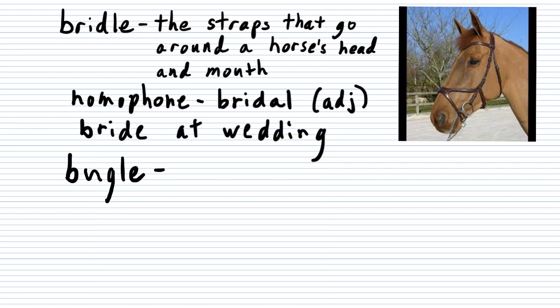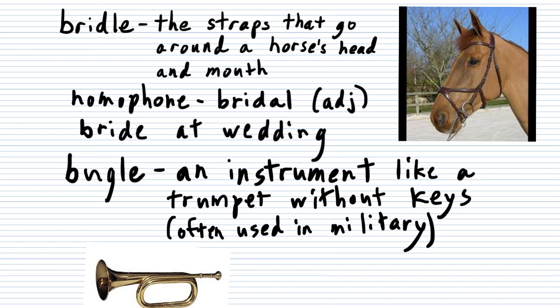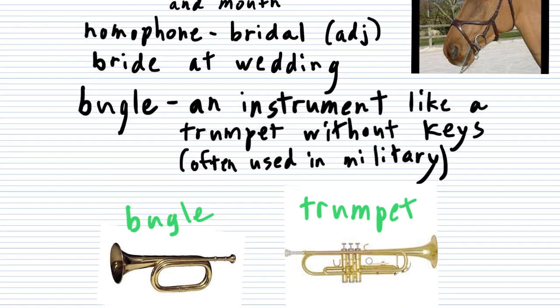Next up, let's do the word bugle. A bugle is an instrument — it's almost like a trumpet, but the difference is there are no keys. A trumpet has three keys, but a bugle has no keys; you just change the sounds with your lips. The trumpet is definitely more complicated. A bugle is also often used in the military — back in the olden days, armies could only communicate with sounds, so they would play the bugle to communicate, wake people up in the morning, and signal bedtime in the evening.